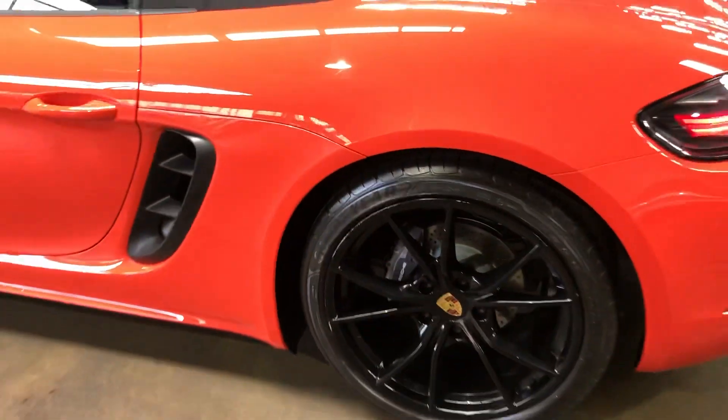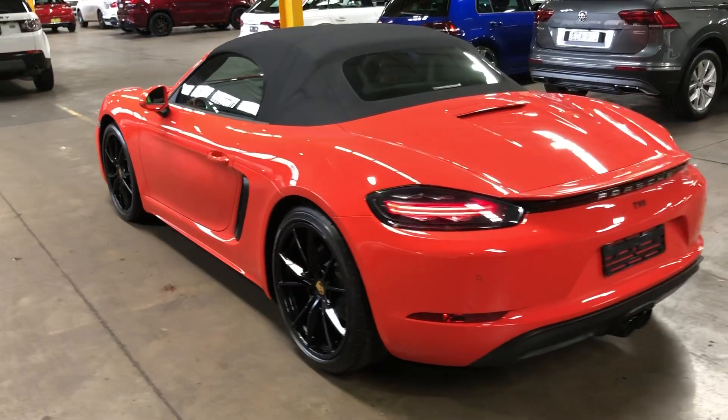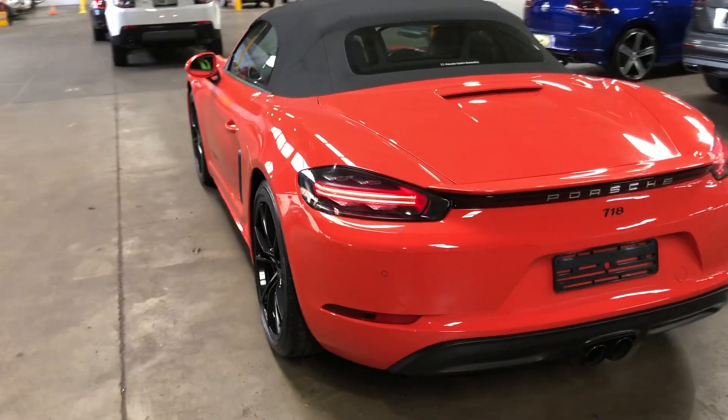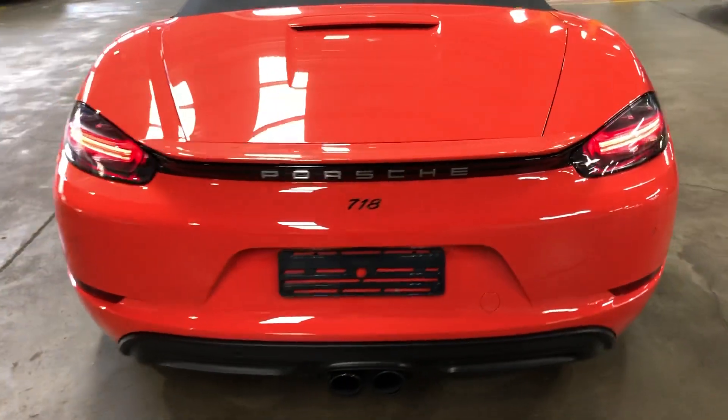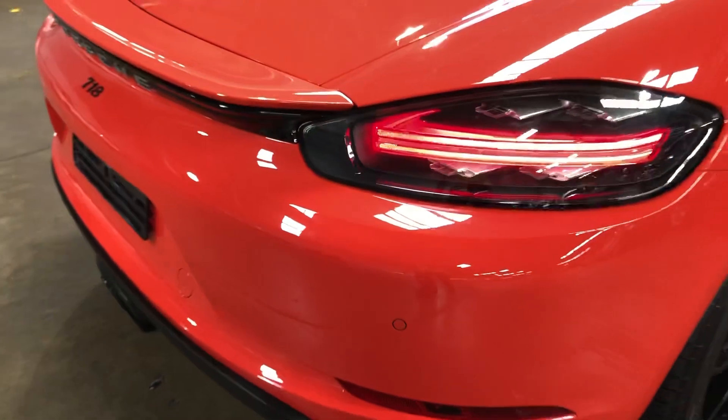There are some scrapes on the alloys. The condition report does mention minor scrapes on the bumper bars — only very minor. There it is, I don't know if you can see that — only very minor.